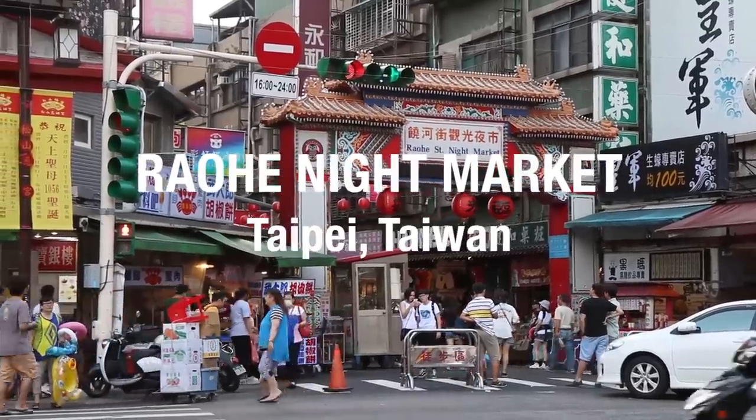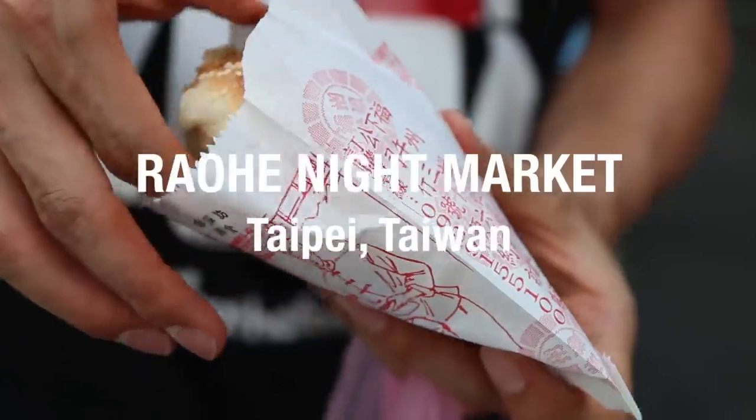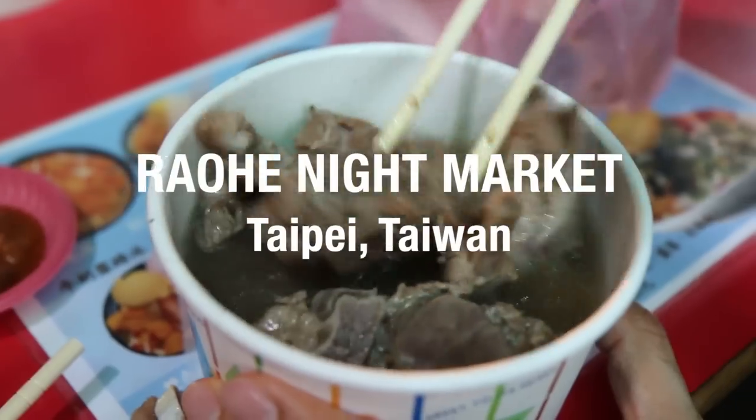Hey everyone, it's Mark Wiens with Migrationology.com. I'm in Taipei, Taiwan and right now we are heading to Raohe Night Market, which is one of the famous Taiwan Taipei Night Markets. Going to get some food and explore.